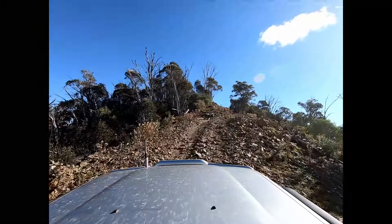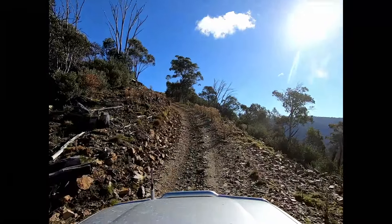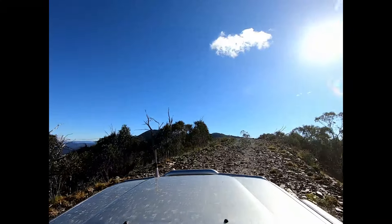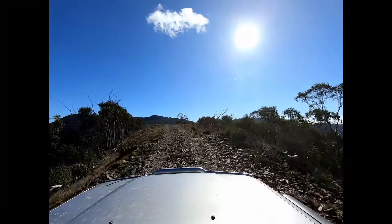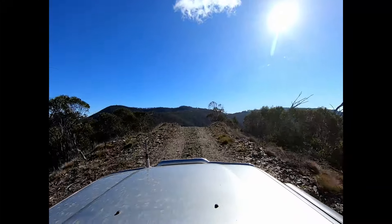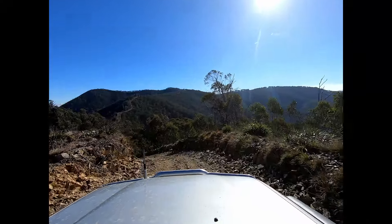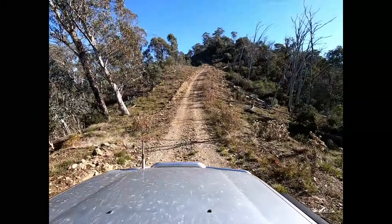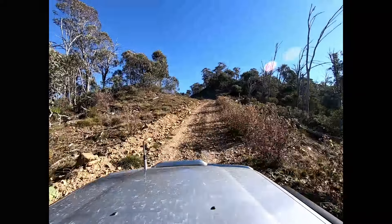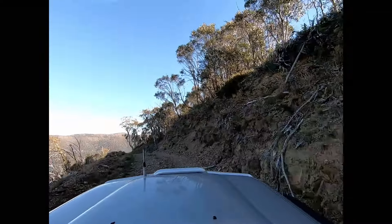The track has got some awesome steep sections — this is a proper good little fun four-wheel drive track. It is without a doubt on the high end of medium, based purely on the slope grades and the narrow track. I would not recommend inexperienced four-wheel drivers coming out onto this track by themselves; there's just too many opportunities to get yourself into a bit of a pickle. There's not a lot of passing opportunities in some parts of the track, particularly in the next section which runs along the side of this hill.